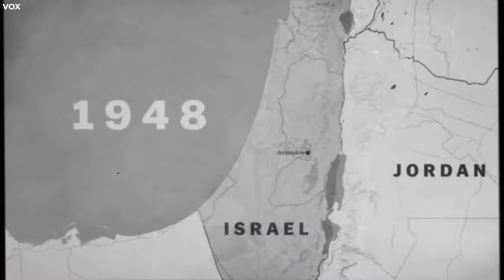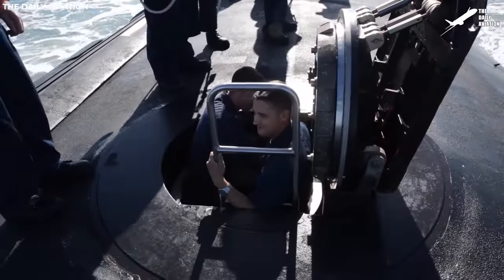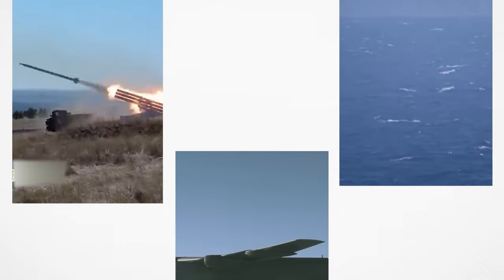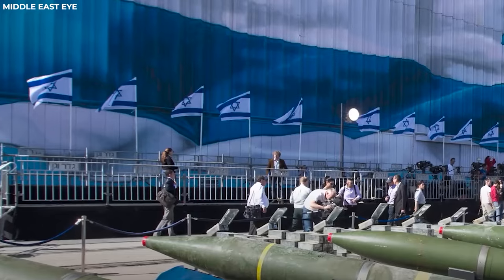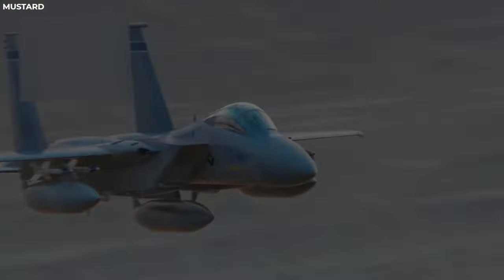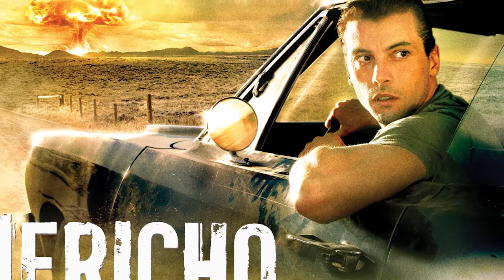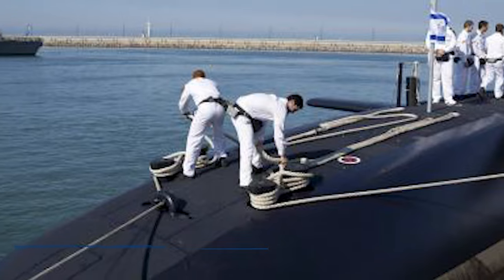Enter the Dolphin-class submarines — the most potent weapon in Israel's arsenal. These submarines embody the concept of a nuclear triad, allowing Israel to launch nuclear weapons from land, air, and sea assets. While Israel neither confirms nor denies the existence of its nuclear arsenal, it is widely believed to possess a substantial stockpile. Israel's initial nuclear weapons were large gravity bombs designated for delivery by F-4 Phantom fighters. As capabilities advanced, smaller bombs were likely developed utilizing F-15 and F-16 fighters. However, land-based missile systems such as the Jericho series, though potent, are vulnerable to preemptive strikes — leading Israel to invest in the Dolphin-class submarines.